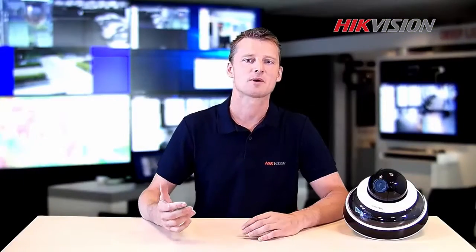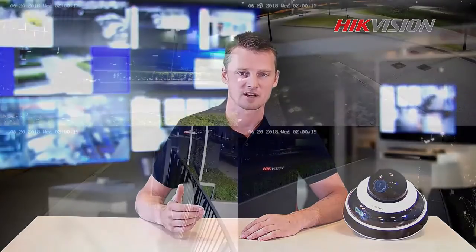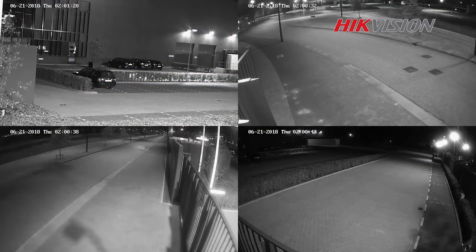This makes the camera unique and suitable for traffic control and city surveillance. Thanks to the dark fighter technology, we can still get excellent color images in a low light environment. If no additional light is available, even in complete darkness, the panoramic view gives a clear image due to the built-in infrared light.